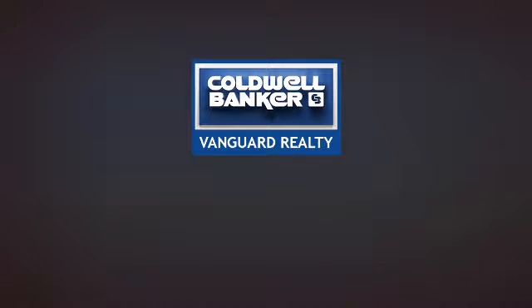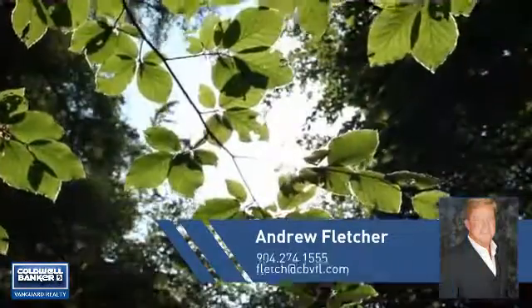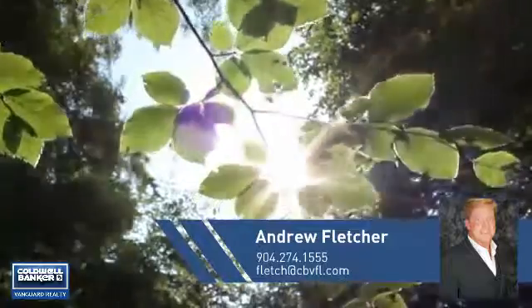At Coldwell Banker Vanguard Realty, you'll find a wide selection of listings. This video is brought to you by your real estate agent, Andrew.